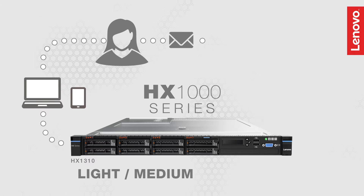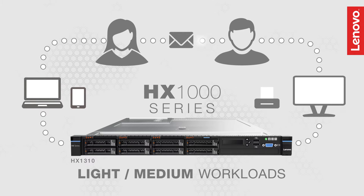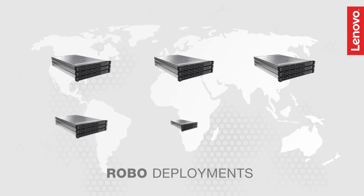The Lenovo HX1000 series appliance is engineered for light to medium workloads like business applications and VDI, and optimized for remote office and branch office environments.